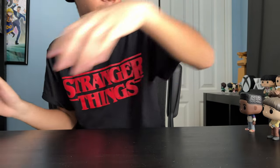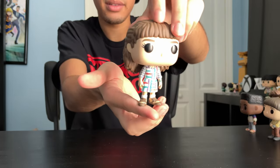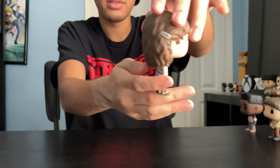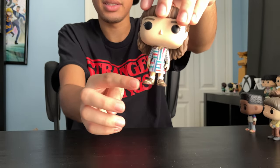Next up, we got Eleven. This is her school outfit — I really like her dress and the design. She's got hair clips in her hair, some jewelry on — a ring and I believe that's a bracelet. Socks and sandals, I think.